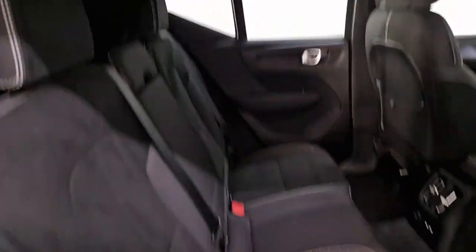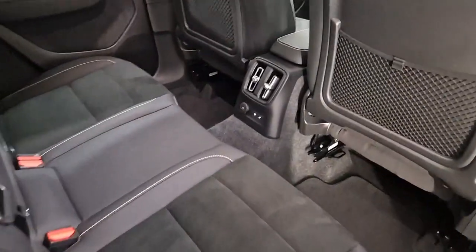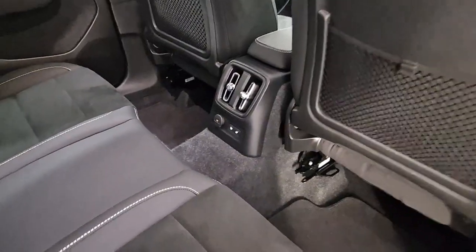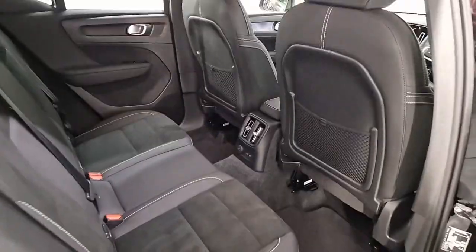Just the rear of the car then. You have half leather, half Alcantara sports seats. Charging facilities, climate control as well as rear heated seats. You also have electric mirrors as well.